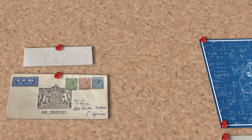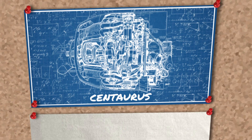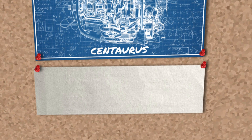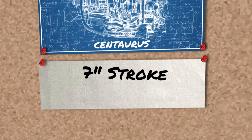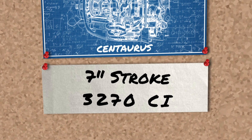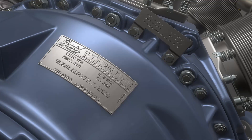An Air Ministry development contract was officially obtained for the Centaurus in February of 1938. Previous Bristol engines had featured a 5¾-inch bore and a 6½-inch stroke. To meet increased power demands, the Centaurus departed from this pattern, increasing the stroke to 7 inches. This, combined with the increase from 14 to 18 cylinders, resulted in a displacement of 3,270 cubic inches. On face value, this project seemed theoretically like a fairly straightforward upscaling of the Hercules, but reality would prove otherwise.